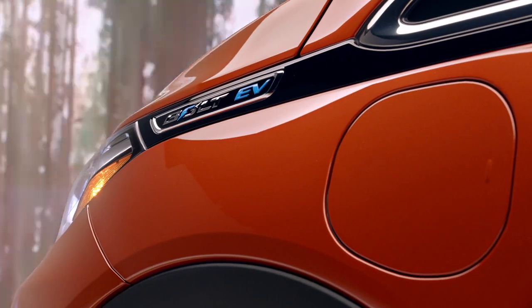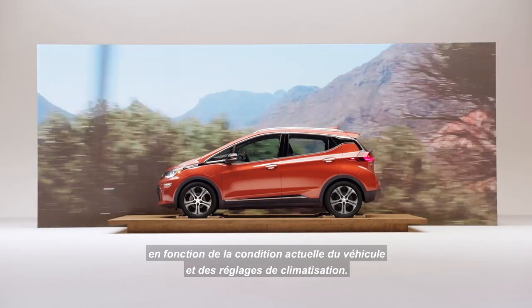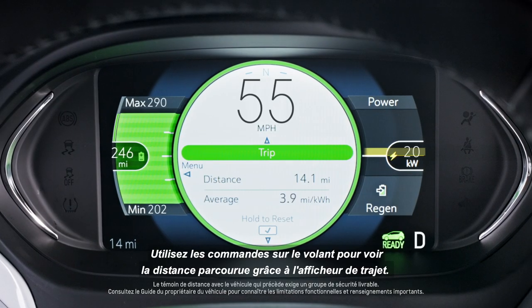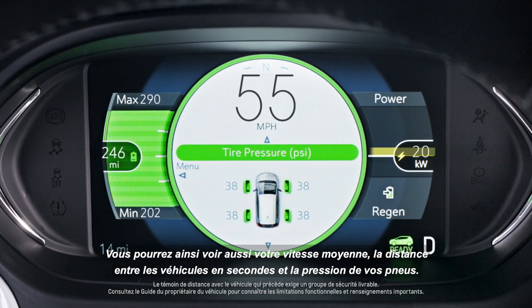The Confidence Gauge provides estimates of the longest and shortest range scenarios based on current vehicle conditions and climate settings. Use the steering wheel controls to see your distance traveled with Trip Display. You can also view your average speed, following distance in seconds, and tire pressure.